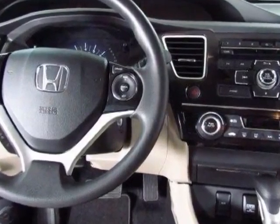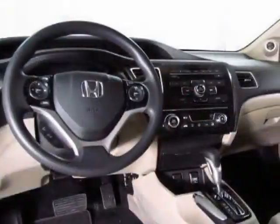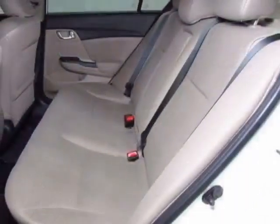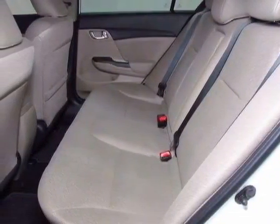Come take a look at this new 2013 Honda Civic Sedan. For your protection, this vehicle has a full factory warranty. This vehicle gets an estimated 28 miles per gallon in the city and an estimated 39 on the highway.